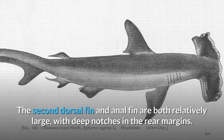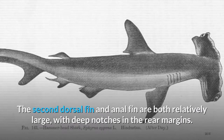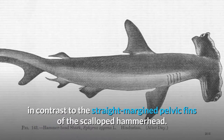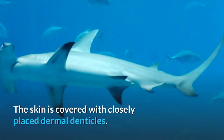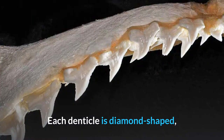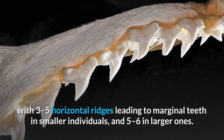The second dorsal fin and anal fin are both relatively large, with deep notches in the rear margins. The pelvic fins are falcate with concave rear margins, in contrast to the straight-margined pelvic fins of the scalloped hammerhead. The skin is covered with closely placed dermal denticles. Each denticle is diamond-shaped, with 3–5 horizontal ridges leading to marginal teeth in smaller individuals, and 5–6 in larger ones.